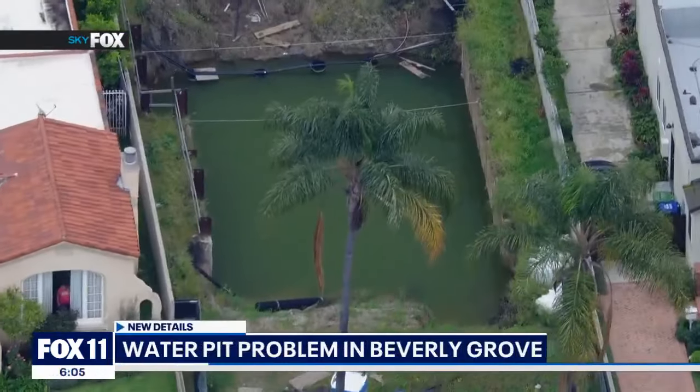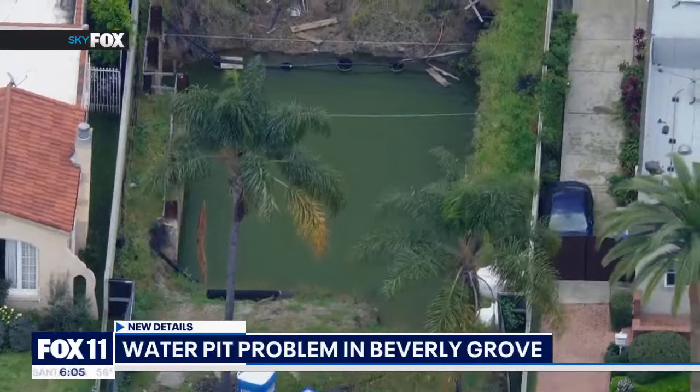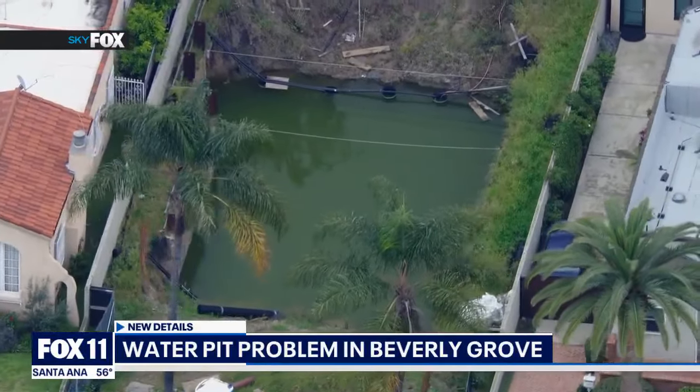Residents living next to this mess in Beverly Grove are reaching out to Fox 11, saying that the large water pit is a dangerous nuisance that's been around for years.